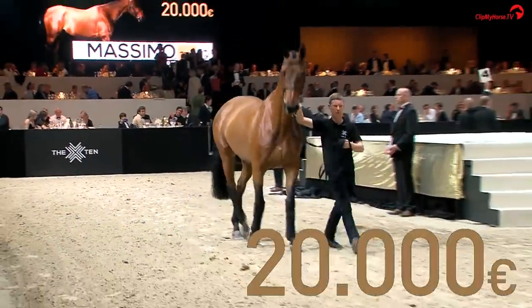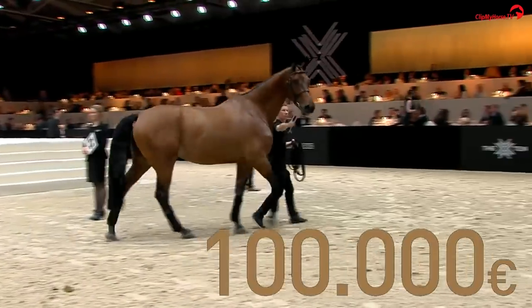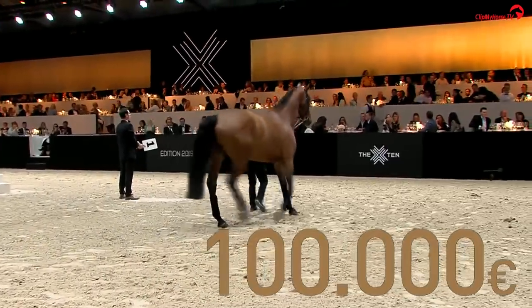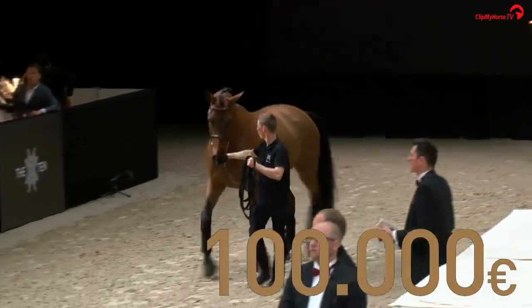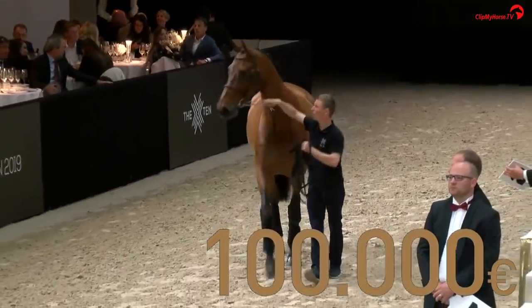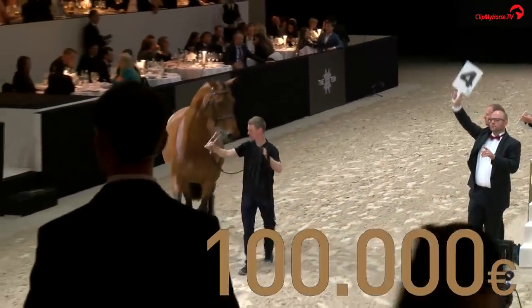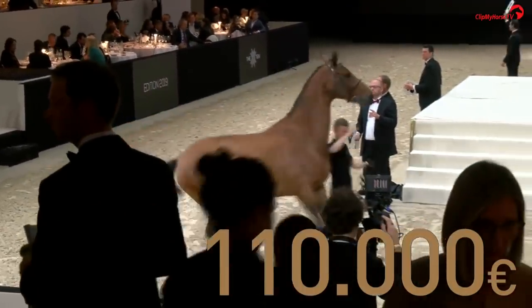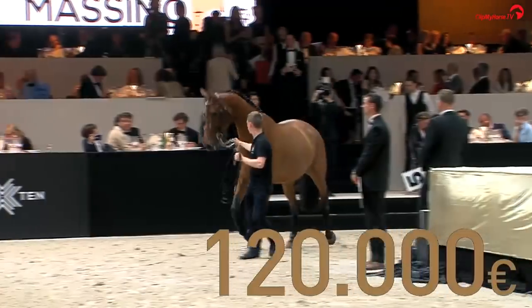I think we're going to go all the way with this one, starting at 20,000. Twenty, thirty, forty, sixty, seventy, eighty, one hundred thousand — thank you very much. One hundred thousand, and looking for 110,000. At 100,000, and 110, 110, 110, 120,000.